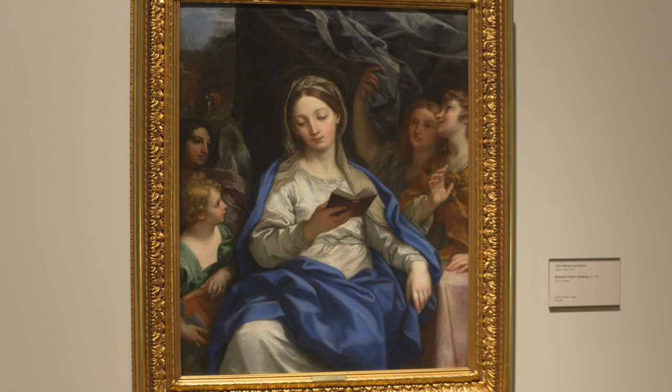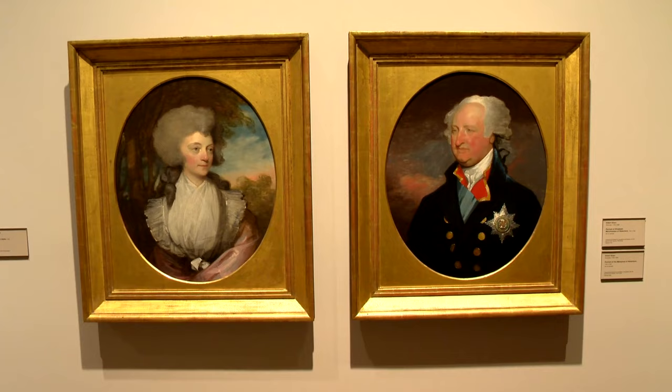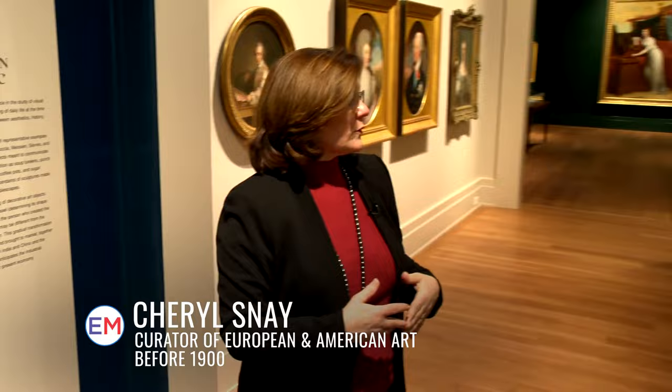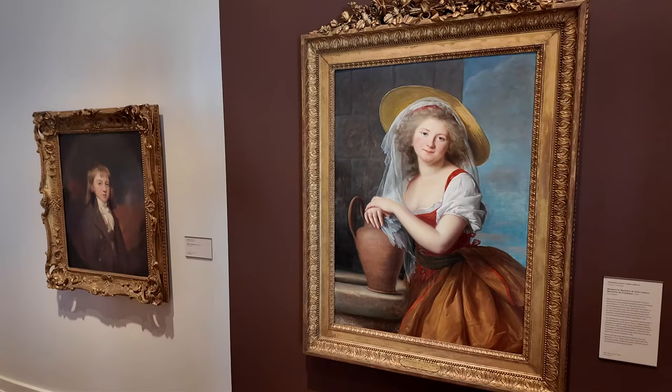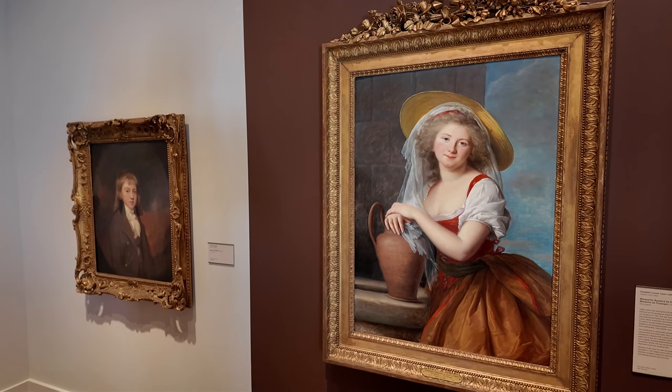I always love portraits where you can look into people's eyes — it's almost like they're telling you a story. Absolutely. One of the great things about this collection is that it's largely narrative, so there are stories to be told — whether it's the Countess of Aldeboro or the Vigée Le Brun portrait of the Marquise de Pézégur. Any of these things are telling stories about how they want to be represented and remembered.